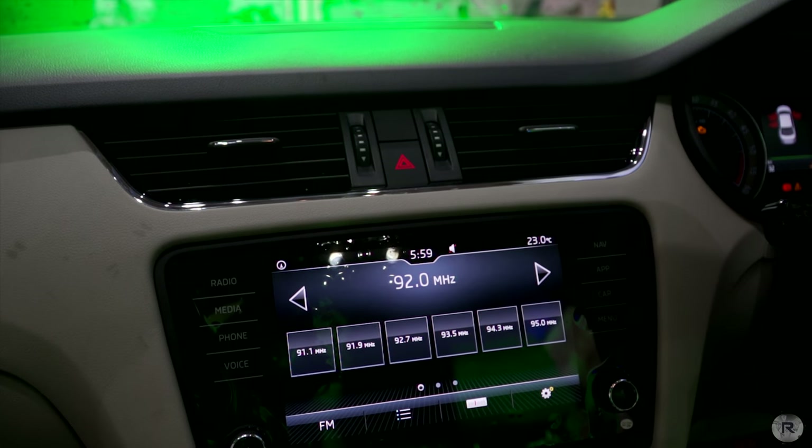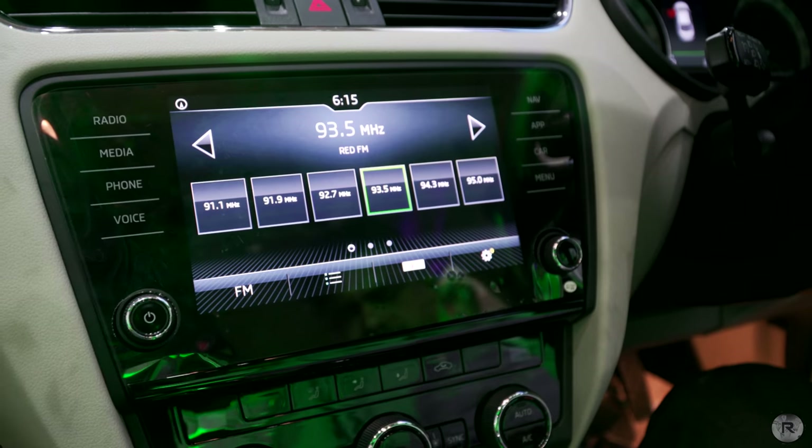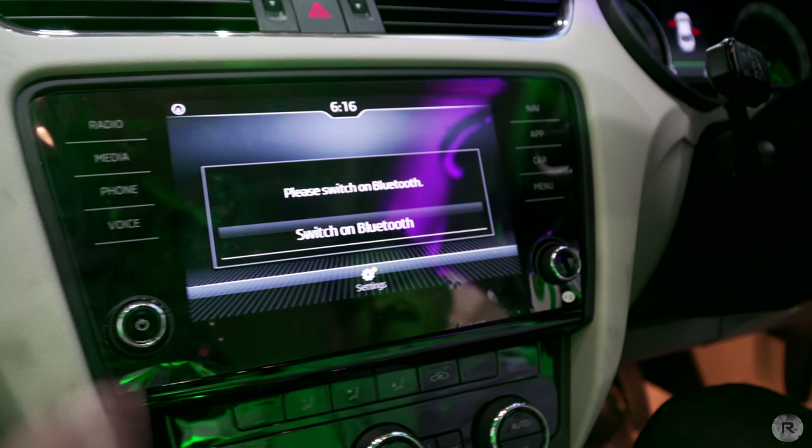The head unit has now been updated with a larger 8-inch touchscreen which is also more responsive and has a higher resolution. What isn't too great though is that the physical buttons around it have been replaced with touch-sensitive ones.